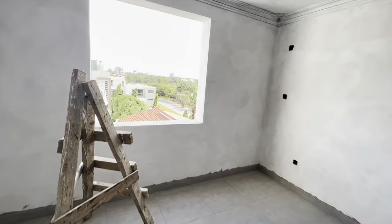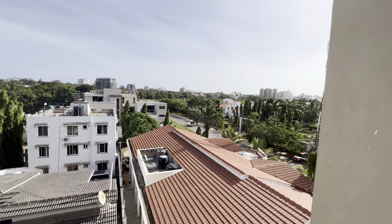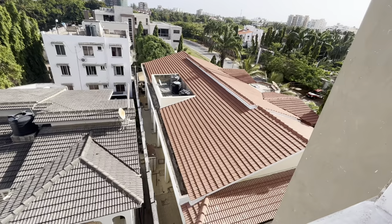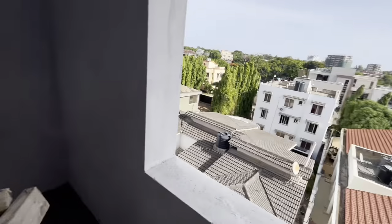Otherwise exactly the same — just that the master bedroom view is a bit more pristine. But you never know, because in future, what will happen if these buildings are brought down and new construction goes on. So from that point of view, even the other unit is a bit safer.